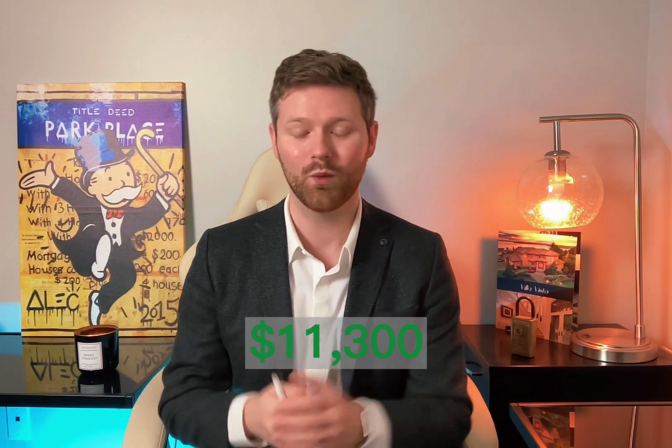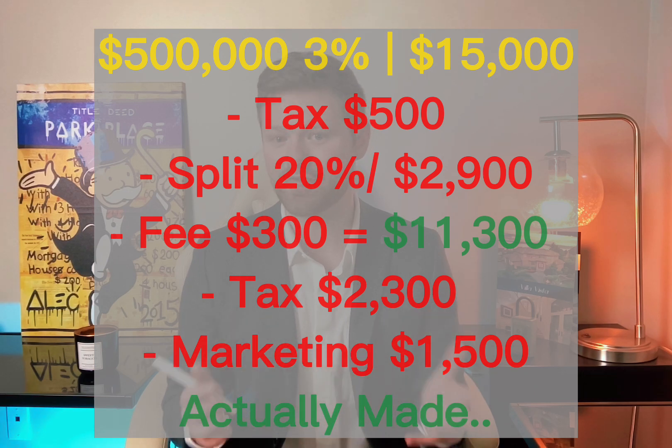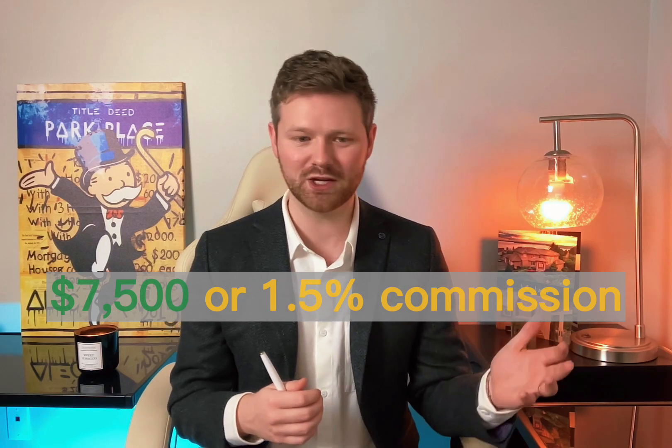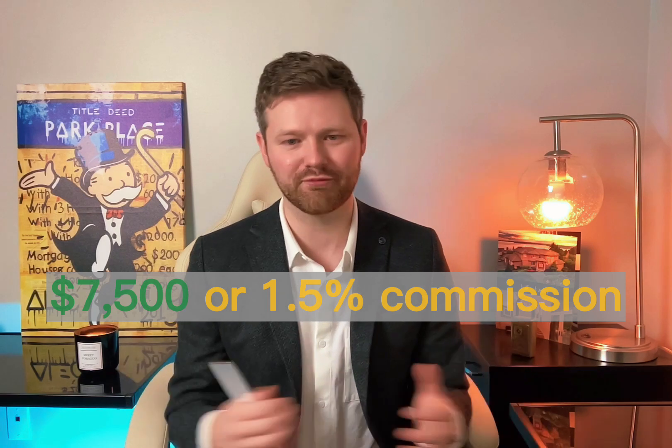You're going to get the $11,300 wired to you, but then you're still going to have to pay $2,300 in taxes. So what did you actually make on the $500,000 property that you got a 3% commission for? On TV, they would say $15,000. In reality, you made $7,500 — meaning when you charge a 3% commission, at least in this example, you're actually getting a 1.5% commission.